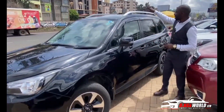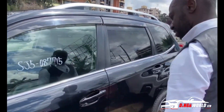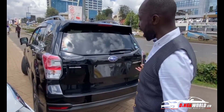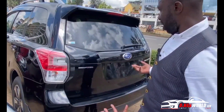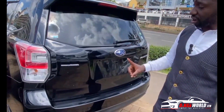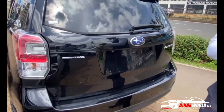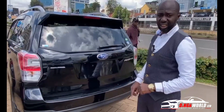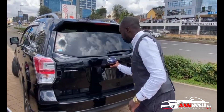You've got roof rails up here, indicators on the side mirrors, and right at the rear you have LED lights. This is a symmetrical all-wheel drive. It's a non-turbo, so it's not the XT — when you see the XT, know that that's trouble for sure.